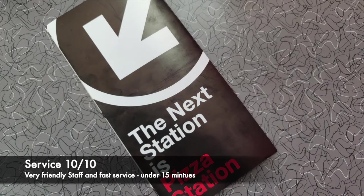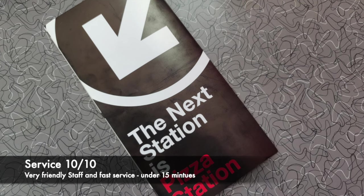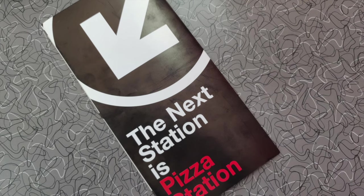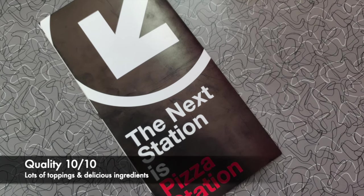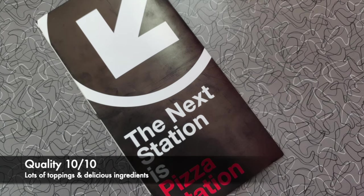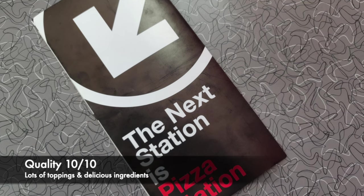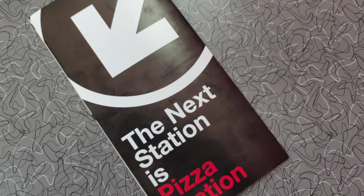They had great customer service — really welcoming — and they suggested different items for us. They also allowed us to go to the back of the kitchen and inspect the products they had as well as where they were purchased. The pizzas were extremely delicious and the slices were so big we couldn't finish them, so we took the remainder home. Even at home when we warmed them up they still had the same crispy consistency and were extremely delicious. In my opinion, I think they've got the best New York-style pizza in the Lower Mainland.